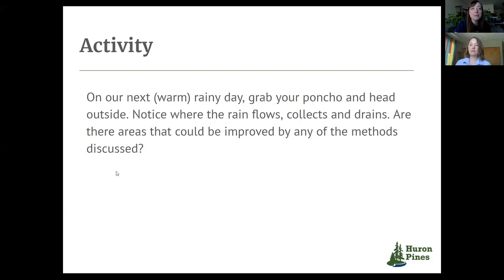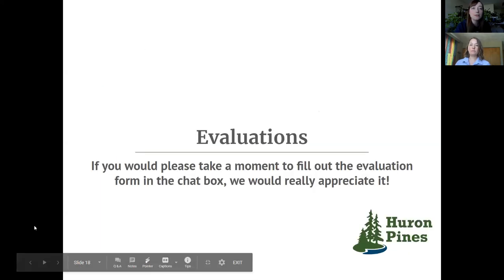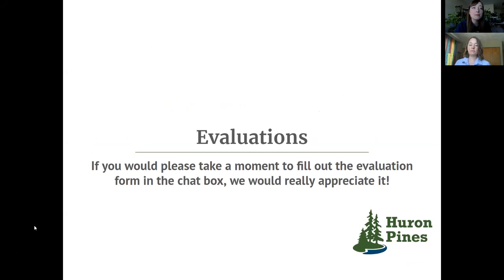As a part of our efforts to understand how we can continue to improve education programming, we'd appreciate a couple minutes of your time to fill out an evaluation survey. Chris has put the link in the chat box. We also have an overview document that highlights the primary information covered today, as well as some additional resources, which will be sent to everyone who pre-registered. If you didn't pre-register, feel free to email Chris at HuronPines.org and he will get you that information.